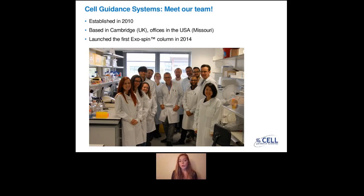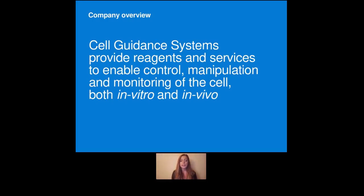So we are a company that has been established in 2010, and we are based in Cambridge, in the UK, with offices in the US, in the Missouri state. We have a lot of products and services for cell culture research in general. Our company statement says that Sal Guidance Systems provides reagents and services to enable the control, manipulation, and monitoring of the cell, both in vitro and in vivo.